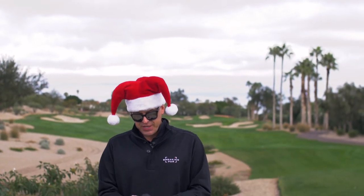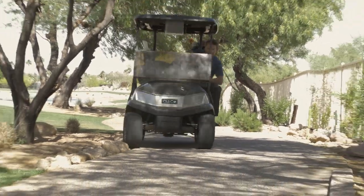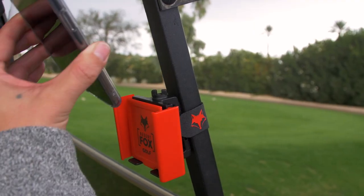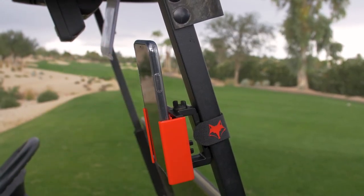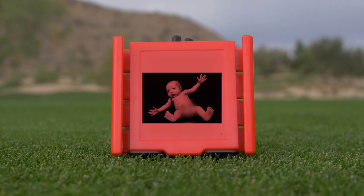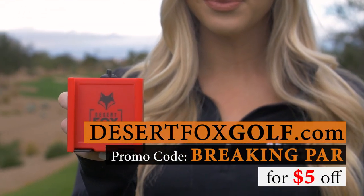From one caddy to the next, this is the Desert Fox Golf Phone Caddy. Because what's the one thing we always bring with us inside the golf cart? Our cell phones. But the cup holder is not always the safest option. What makes this Phone Caddy so awesome is its sliding wings and adjustable faceplate, allowing a perfect fit for any phone. While many phone caddies clamp down on your device, this one doesn't — you can slide your phone in and out no problem. It makes for a perfect gift, even better with your own custom logo. Great for charity tournaments, tee gifts, company gifts, and more. Head to DesertFoxGolf.com — the Phone Caddy is 25 bucks, but use promo code BREAKINGPAR to knock five bucks off and make it an even 20.